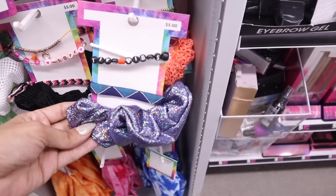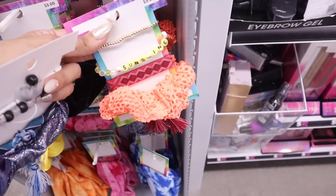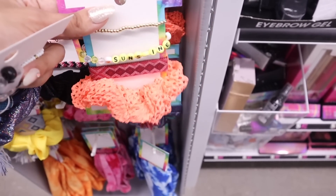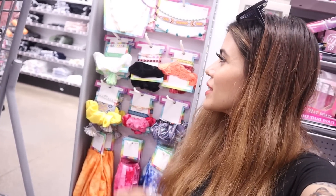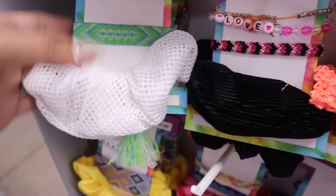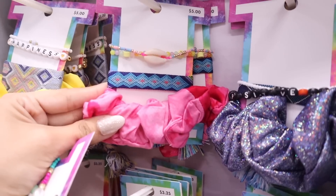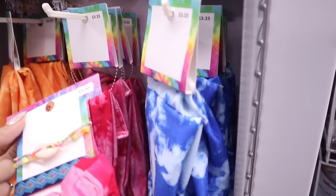I just found scrunchie and bracelet sets for only five dollars — you get a scrunchie plus bracelets. One says 'Positive Vibe,' another says 'Sunshine' — so perfect for Florida — and another says 'Love.' There's also one that says 'Be Free' with a black scrunchie and colorful mesh design — so adorable and really nice for Florida. The next one says 'Happiness' — so cute! And there's a pink one that's perfect for Florida too.